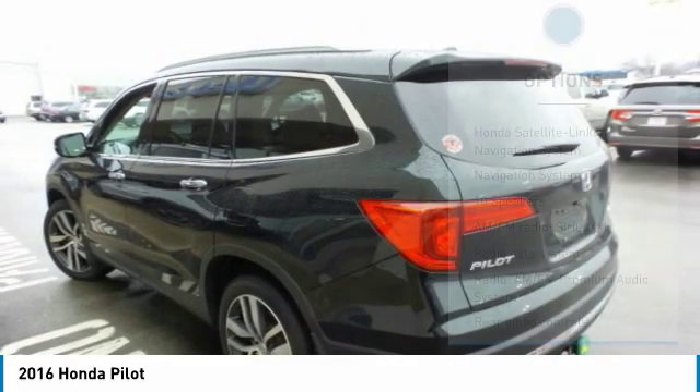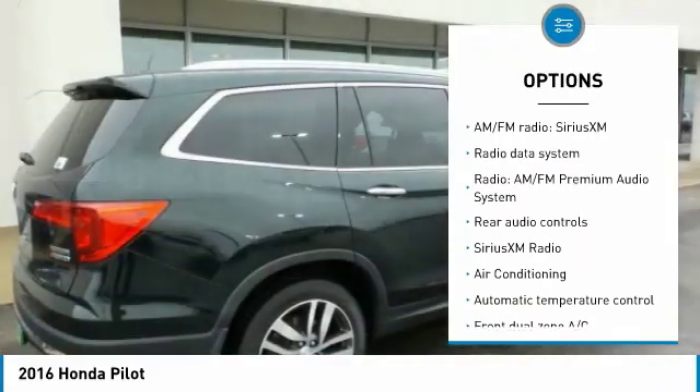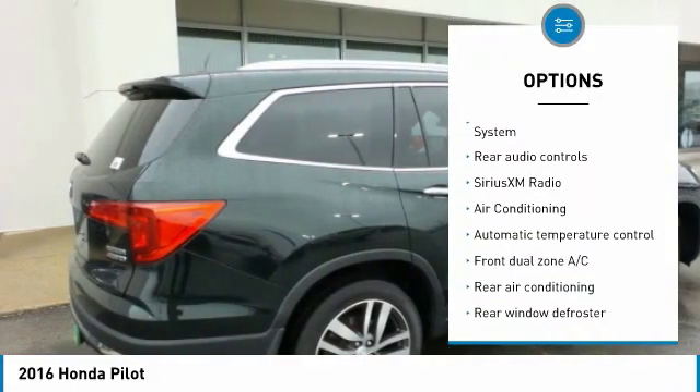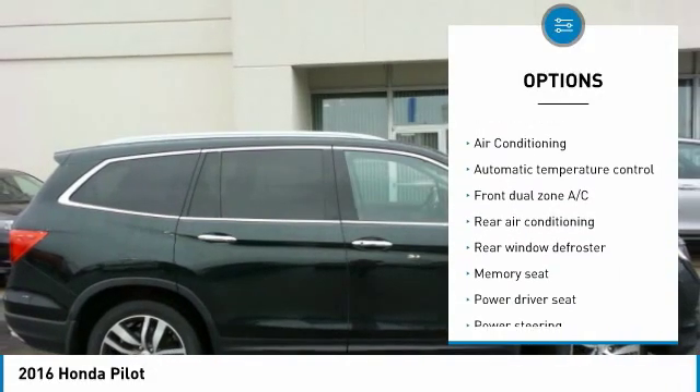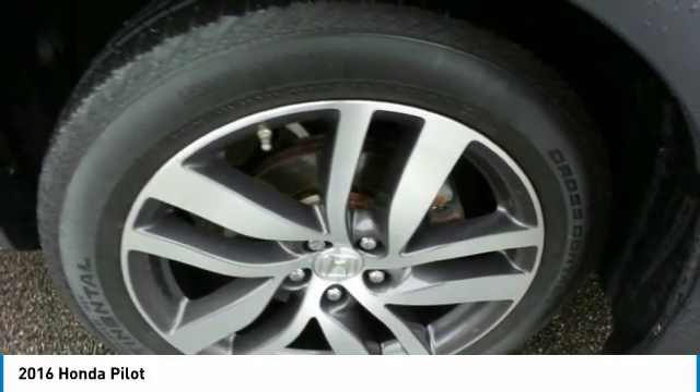Here are some of this vehicle's great options: navigation system, power lift gate, traction control, air conditioning, dual airbags, power steering, four wheel disc brakes, rear window defroster, and power windows.